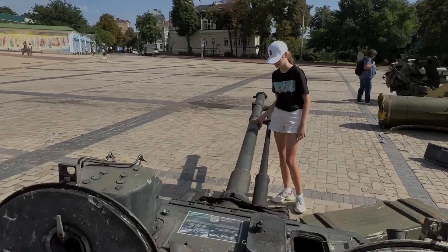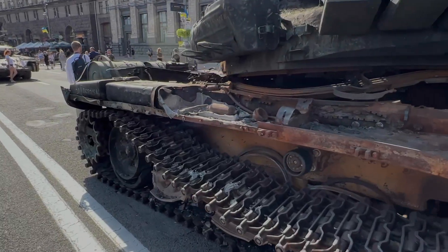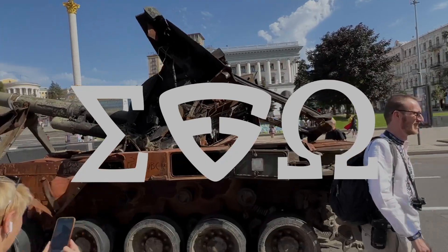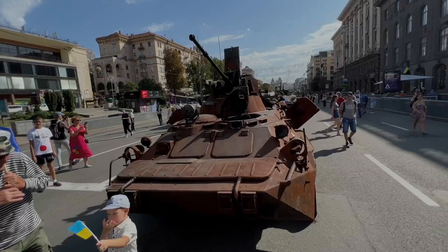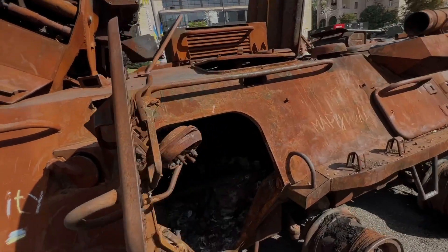For Ukrainians, broken Russian equipment is always a holiday and gives pleasant impressions, especially on Independence Day. With the help of the FreeGeneration Fund of Innovative Defense Technologies, the FreeGen team created a virtual exhibition of broken enemy equipment in augmented reality, which can be viewed up close and even placed in any part of the world, along with real weapons on display.